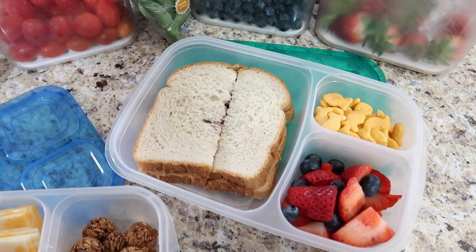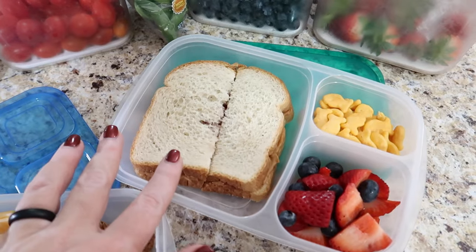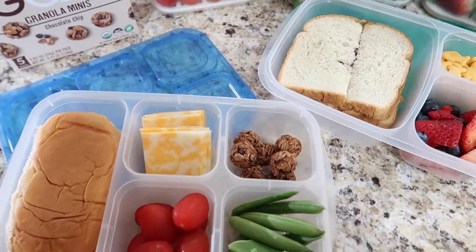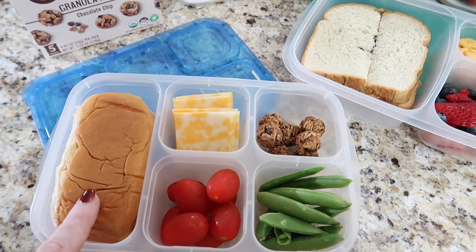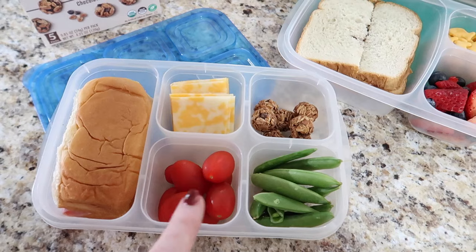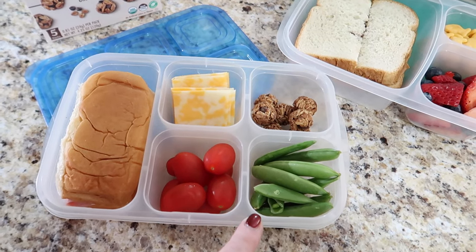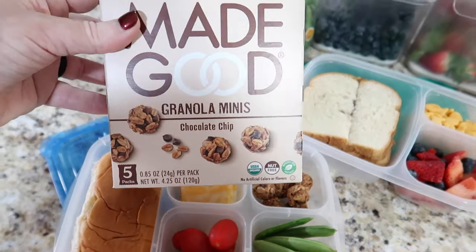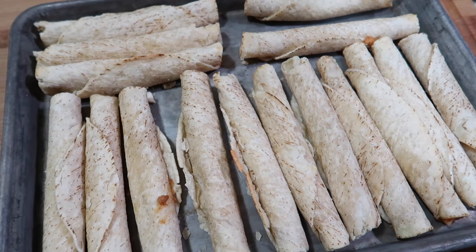Emily asked for sandwiches this week. One option is a peanut butter and jelly sandwich with some Goldfish and berries. Her other option is a little mini ham sub with cheese on the side, grape tomatoes, sugar snap peas, and Made Good granola minis with chocolate chips.